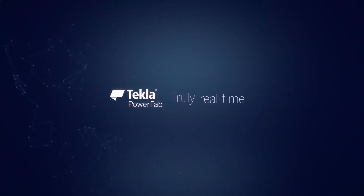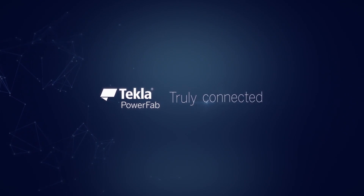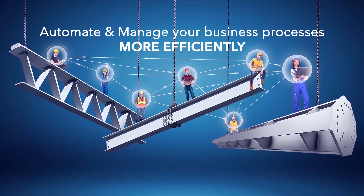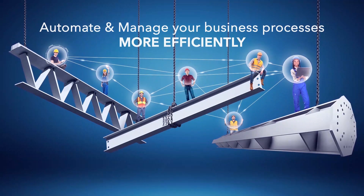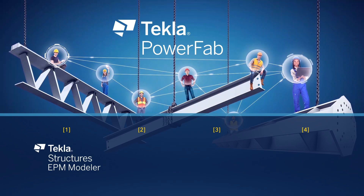Tekla PowerFab is a comprehensive and connected steel fabrication management information system, specifically designed and engineered for steel fabricators, allowing them to automate and manage their business processes more efficiently. PowerFab is a bundle of four products. Tekla Structured EPM Modeler allows building a quick 3D model for an accurate estimation takeoff, project pre-planning, and even passing the concept model for full detailing after winning the job.